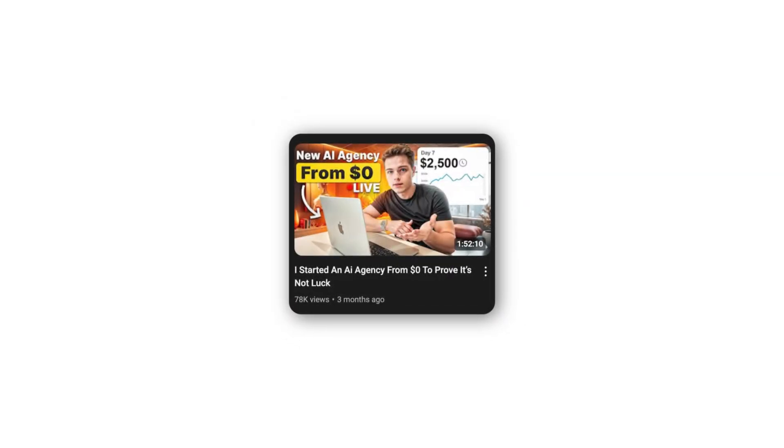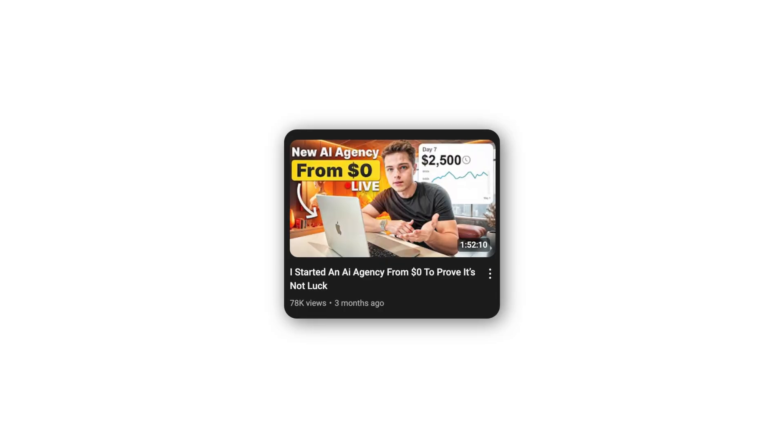I'll have a link in the description where you can get access to all of my funnels, systems, snapshots, and automations — click that link to sign up below. You can do this in a short amount of time too; you just need to follow the correct process. It doesn't matter how much money you spend on ads or how much you know about your industry — what matters is the exact process you take to execute. I also have a two-hour video on me building out this entire AI agency with sales calls completely live on my channel. And there's a link to apply to join my AI agency mastermind where I help people scale their own AI agencies to 10, 20, 30K a month and beyond.